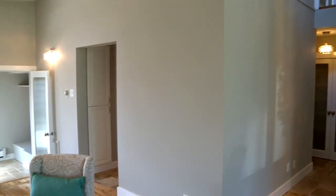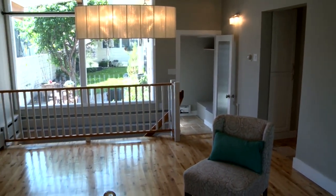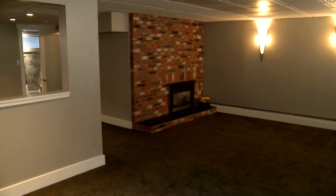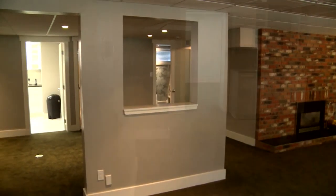Coming back down to the main level, let's go into the lower level. There's a huge recreation room here with a gas fireplace with bricks around. Just next door we have a new wet bar with a fridge, shelves, and a new bar fridge.